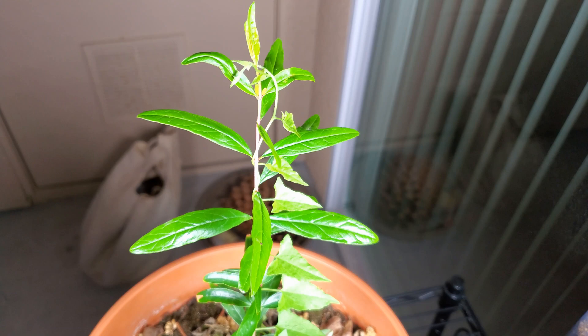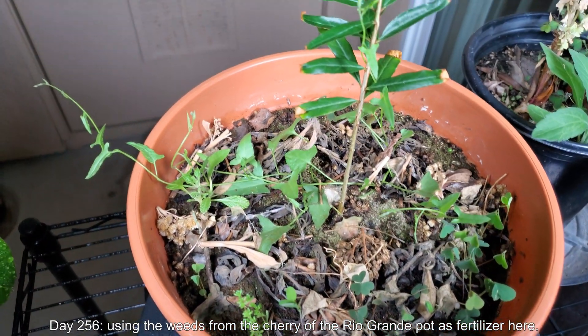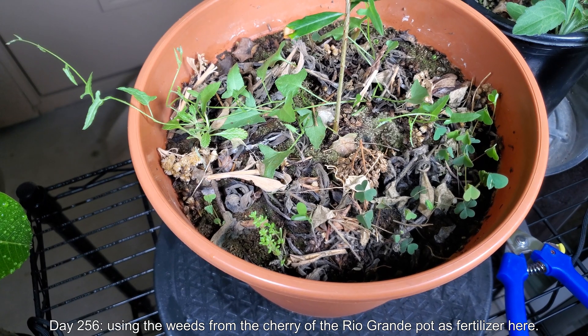It's worth tearing them all up and seeing how that affects the pomegranate seedling. There are some clovers as well — clovers always seem to be the first to come back when you rip everything up. They can help fix the soil because they have bacteria growing on their roots that can fix atmospheric nitrogen and get it into compounds that the soil can use.